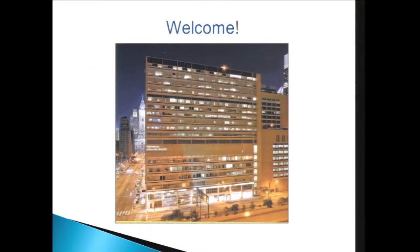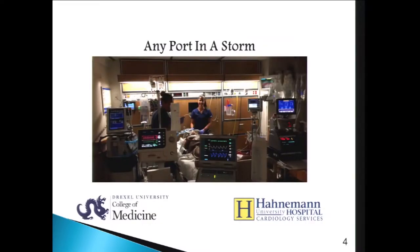Here's a picture of Hahnemann University Hospital in Center City, Philadelphia, where we do our work. This is one of our ICU patients, and I say in this slide 'any port in a storm,' because when you have a patient acutely decompensating in cardiogenic shock, whatever you have on the shelf you need to grab. This is an unusual scenario where we have a patient on ECMO, on an Impella, on a balloon pump, having continuous renal dialysis therapy, and our nurse putting a happy face on it.